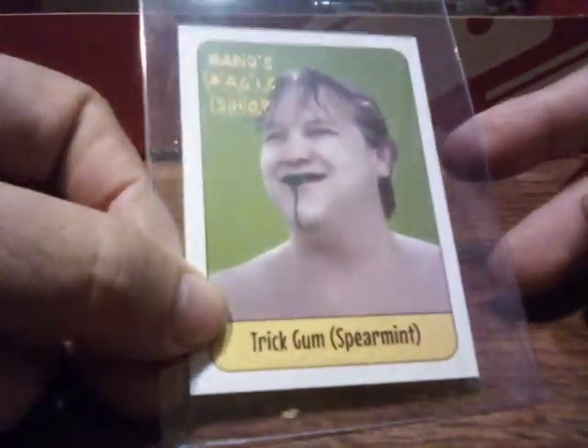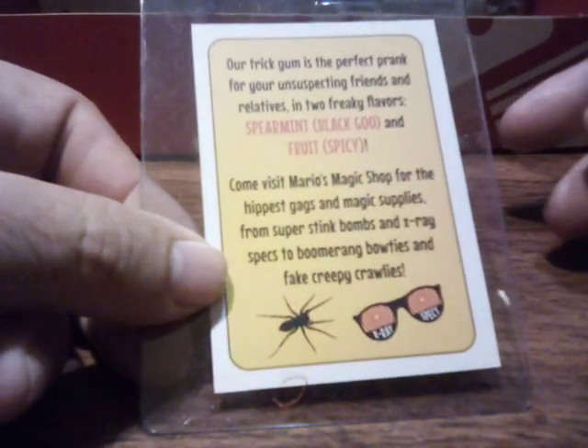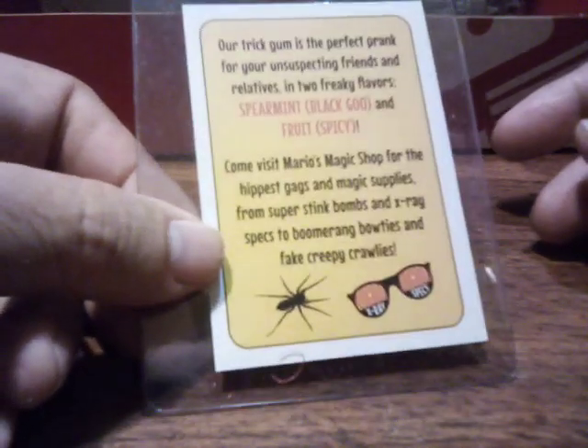And what else is there? We got this stuff here. Mario's Magic Shop, Trick Gum Experiment — joke gum, the stuff that was too hot to eat.